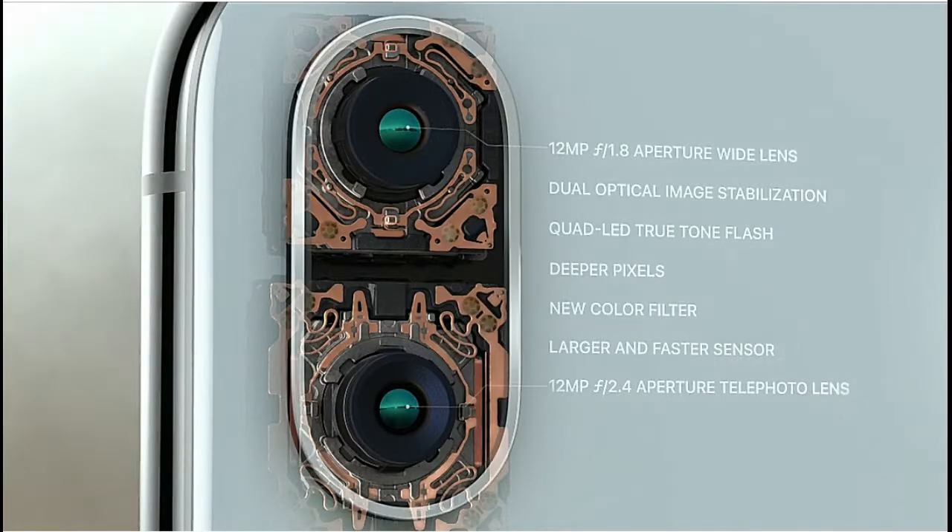The iPhone X has a 12 megapixel wide-angle lens and a second telephoto lens for zooming. Apple says it offers huge improvements over the cameras in the iPhone 7 Plus, which was the first to offer a telephoto lens. Also expect to see less shaky videos, improved pictures in low light, and more. A new front-facing TrueDepth camera is also capable of taking portrait shots that create a blurred background bokeh effect that looks much more professional.